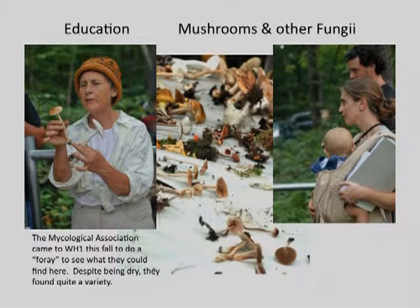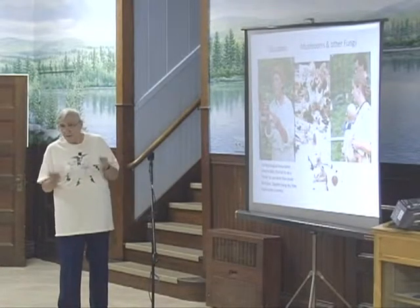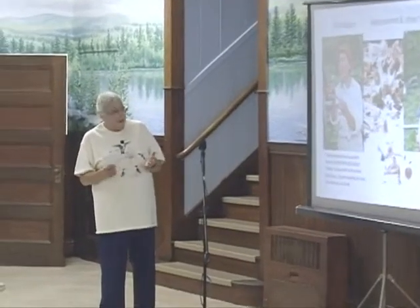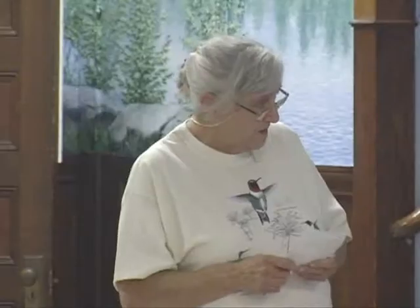Because this property is preserved, we invited the Mycological Association to come and have what they call a foray, where they go out and collect specimens and bring them all back to the table. It's a teaching opportunity — they're teaching beginners how to recognize different species. They collected quite a good variety even though it was a very dry time. One of the advantages of a preserved property is having organized groups come out and use it for educational purposes.